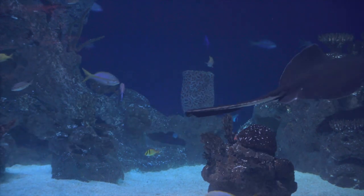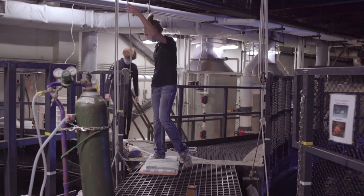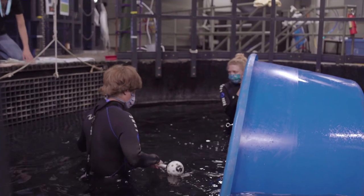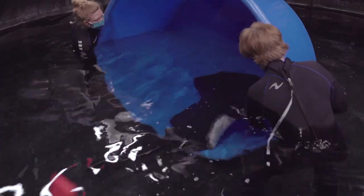Keepers recently noticed a mass on her head, and we're going to get a couple of samples. Initially, Carla and Sarah jumped into the acclimation pool, and Rogue's been trained over months — I think over a year now — on this behavior to swim into this tub for anesthetic purposes.